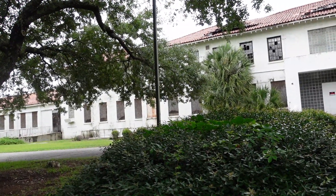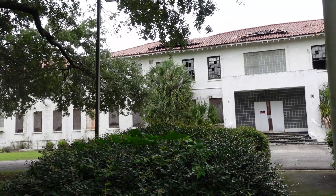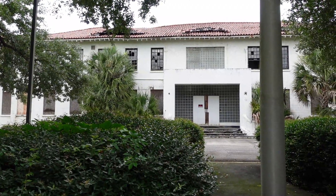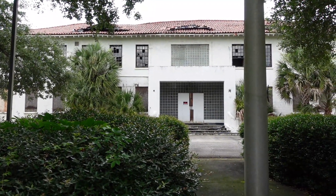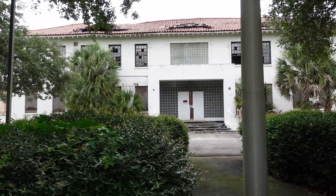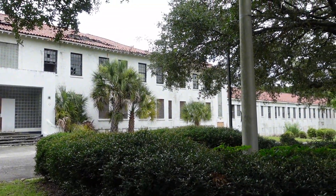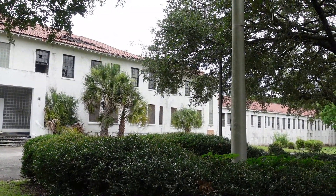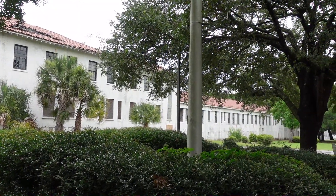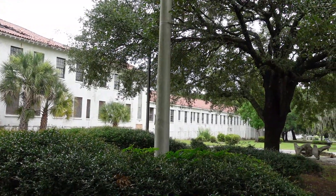This is the Naval Hospital in Charleston, South Carolina. It was constructed between 1940 and 1942, and this was the core of the hospital district. It was established to serve the Charleston Navy Yard. By 1945, this district spanned more than 30 acres and included a hospital with treatment wards, administrative buildings, and places for the nurses and officers to actually live.